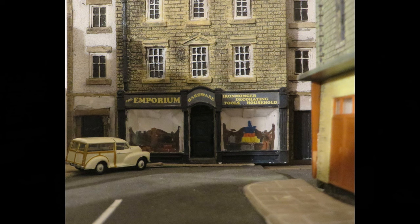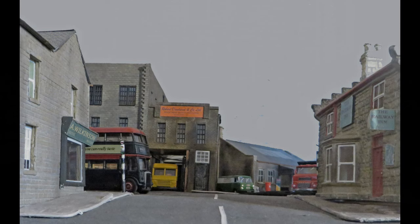On the right is the factory entrance. Looking back towards Station Street, the front of the factory is in the distance, with Wilkinson's shop on the left and the pub on the right, and you can see the traffic lights.